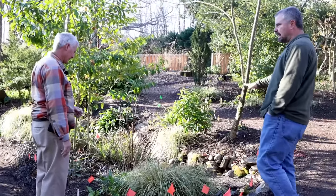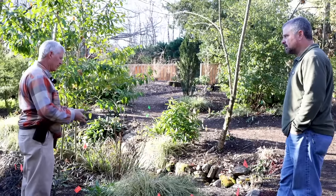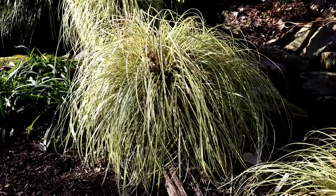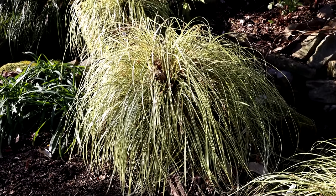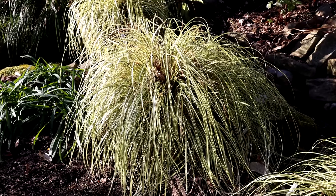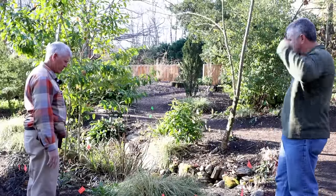Do you cut all of yours back? We typically go in in spring, say right now in March, and cut them to the ground if they have winter damage. If they don't have winter damage - this year it was a mild winter - we're not going to cut those. You can cut them or not cut them; it's kind of your choice.